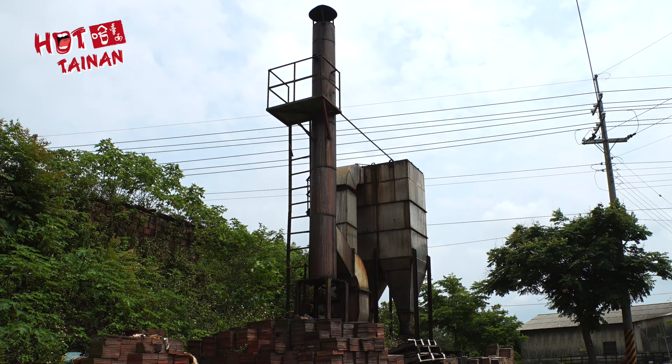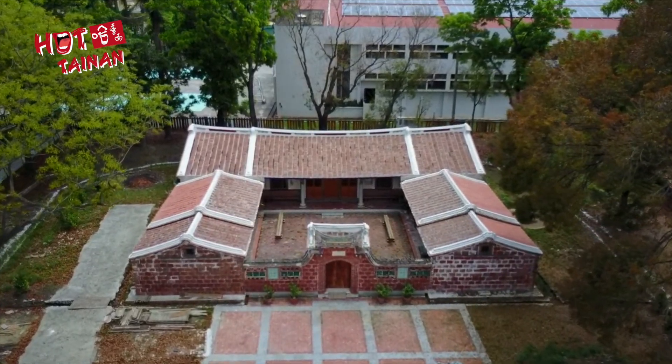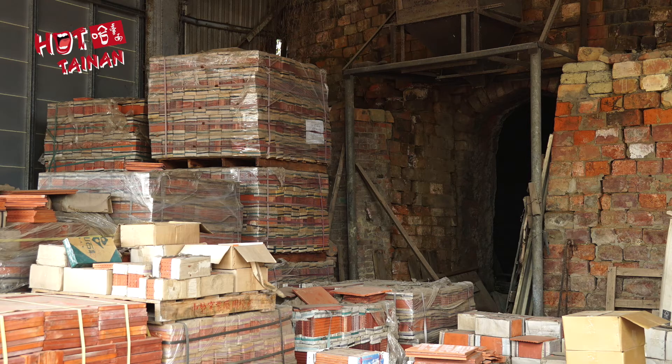It turns out the clay is the reason for the concentration of kilns in Liu Jia. During the Kingdom of Dongning, General Chen Yonghua, a general of Kursinga, began enlisting men to reclaim the land while teaching the residents how to make tiles from clay. This led to the red tiles of Liu Jia becoming a well-known building material throughout Taiwan.